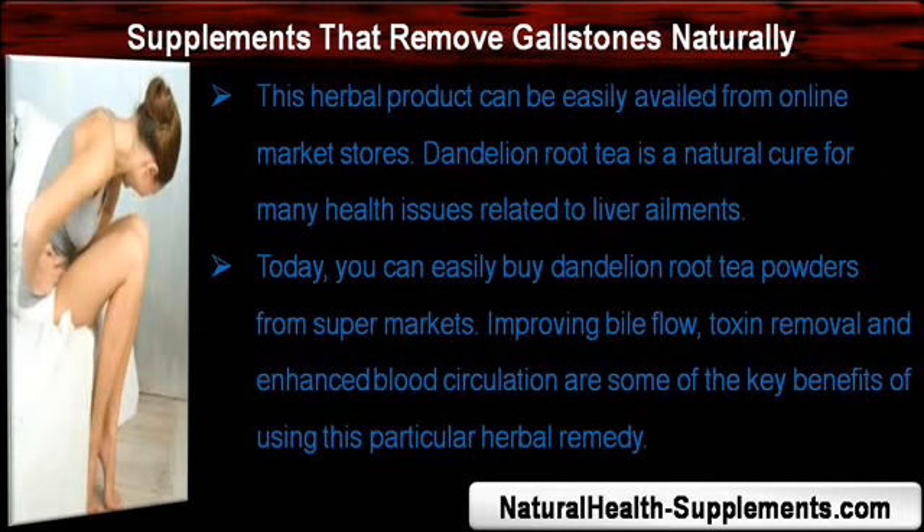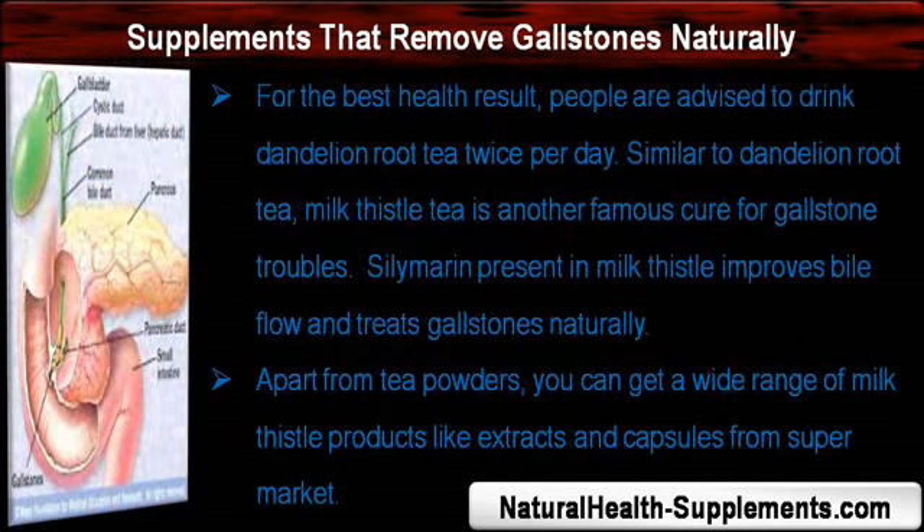Dandelion root tea is a natural cure for many health issues related to liver ailments. You can easily buy dandelion root tea powders from supermarkets. Improving bile flow, toxin removal, and enhanced blood circulation are some of the key benefits of this herbal remedy. For the best health result, people are advised to drink dandelion root tea twice per day.